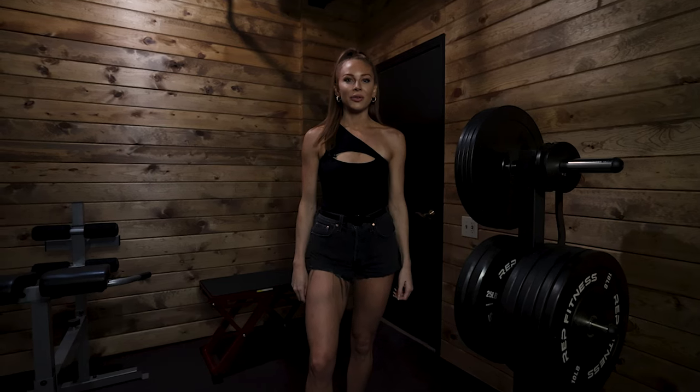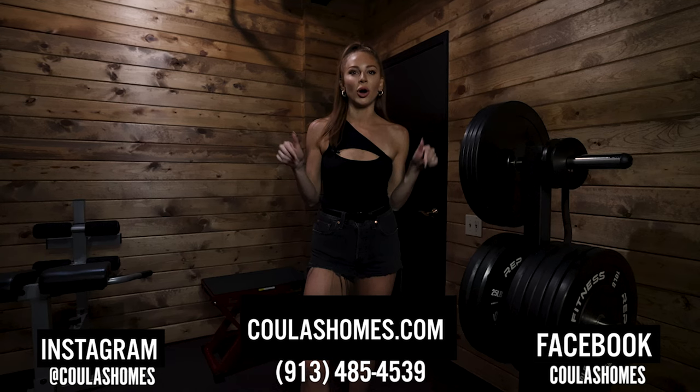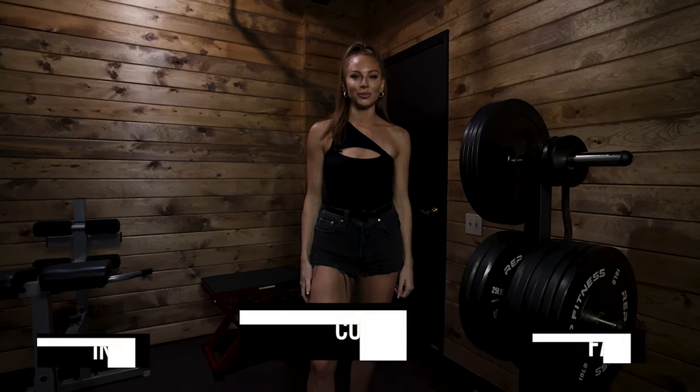Now that's a wrap on some of our favorite spots in the house. If you want to see more transformations like this, click the link in my bio or follow me on Instagram at CoolestHelms.